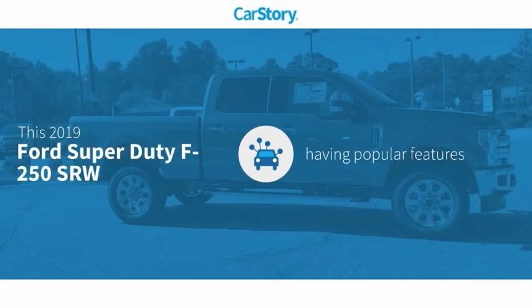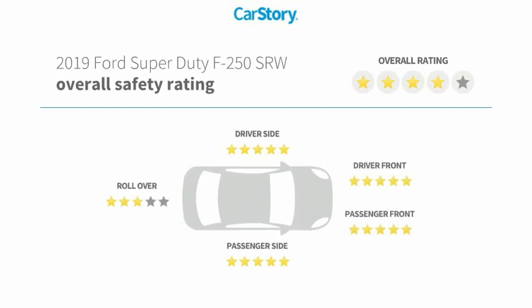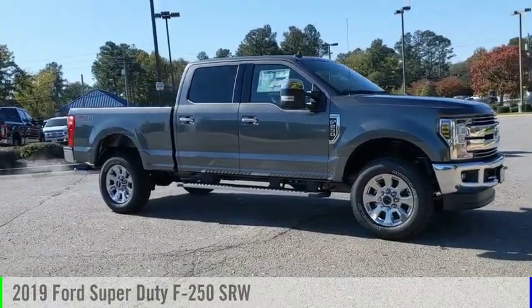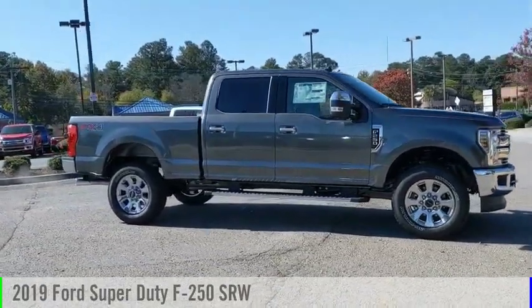Car Story research indicates this vehicle as having valuable features in high demand with these ratings. Make a great choice today with the 2019 F-250 Super Duty.